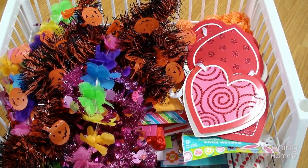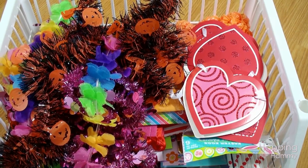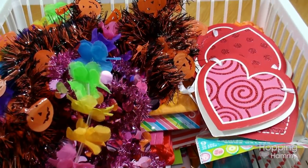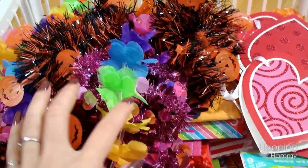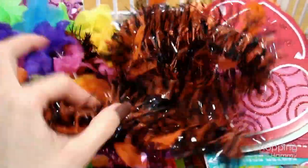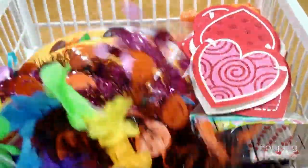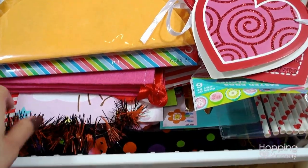This is basket number two which has some more stuff for cage themes, and there's a lot of random stuff in here that I don't necessarily remember that I have. Let's just go through and see what is in here. There are different types of garland — I like to put that outside the cage of course.